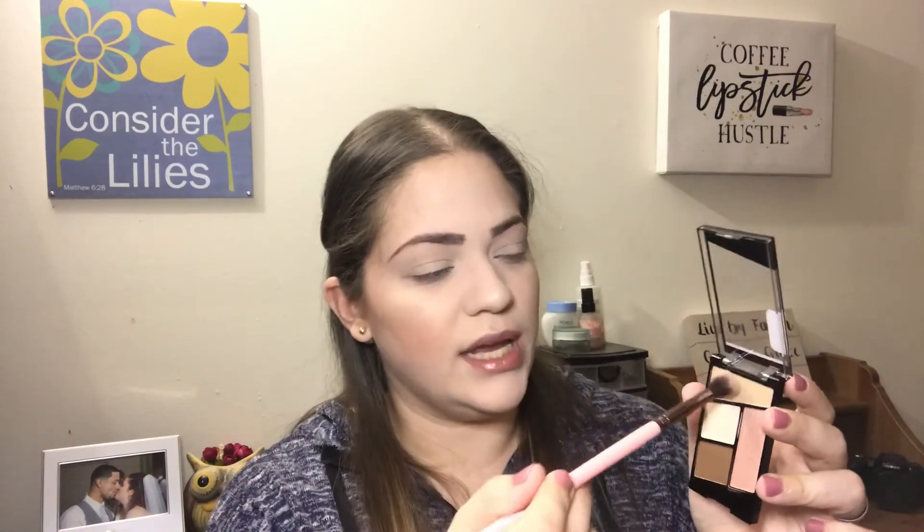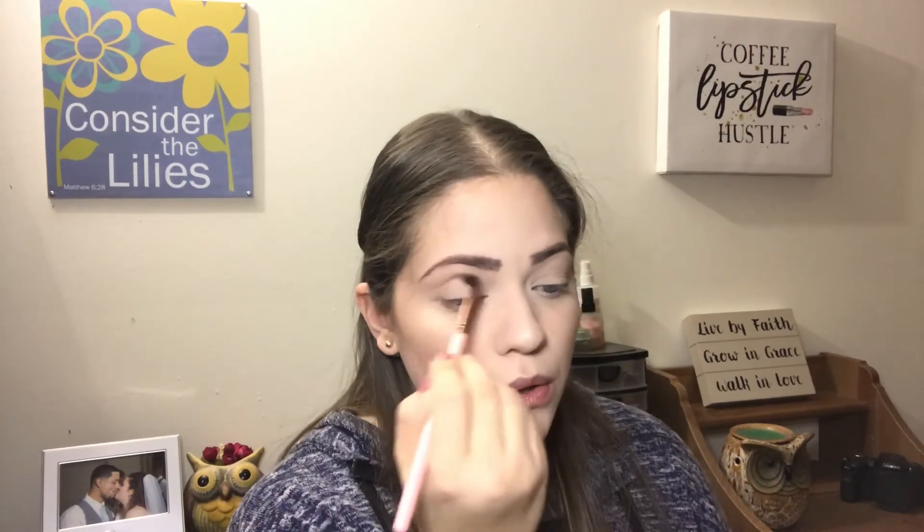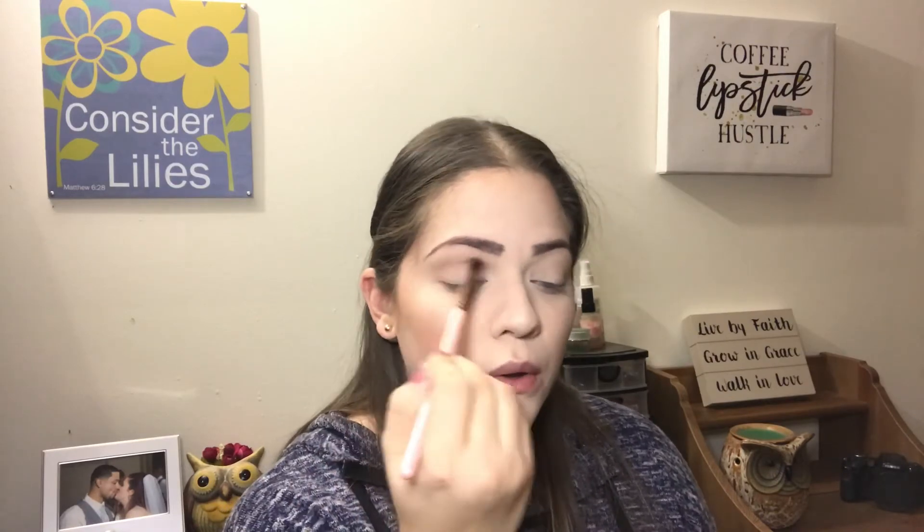So I am gonna go into this shade right here from the Walking on Eggshells palette. It does feel a little powdery and I'm just gonna apply that as my transition shade. I am gonna go into the Rosé in the Air and grab the shade up here and just add that basically in the same spot that we put on the first shade.